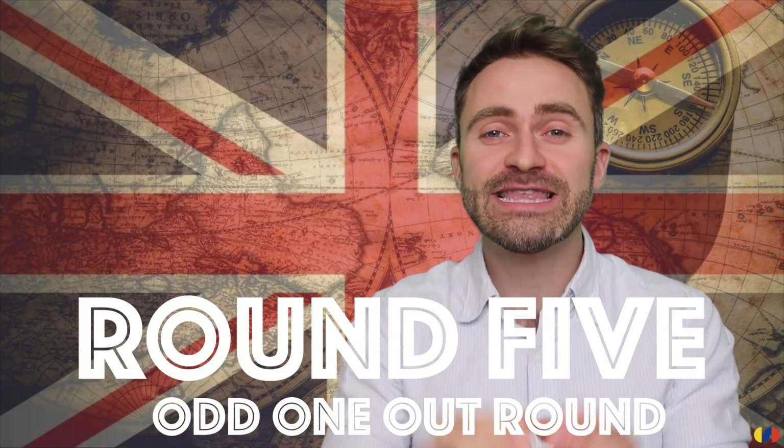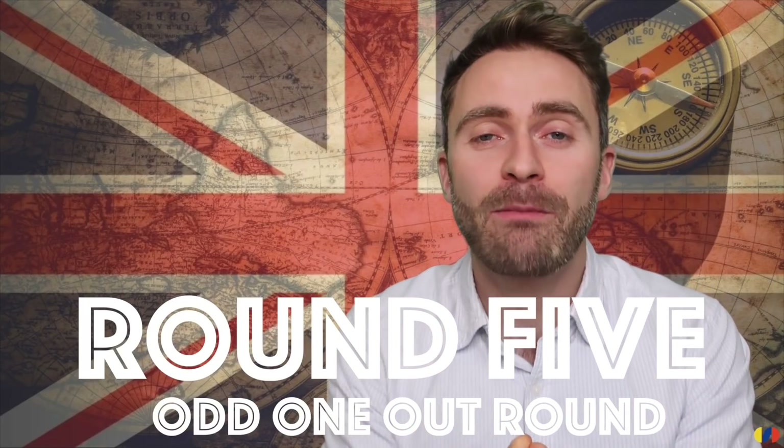This is the odd one out round. I'm going to give you four words or phrases and you have to decide which one is the odd one out — three of them will be linked in some way and one will be different. For example, banana, apple, orange, potato — potato is the odd one out because the others are fruits. Alright, let's get to it.